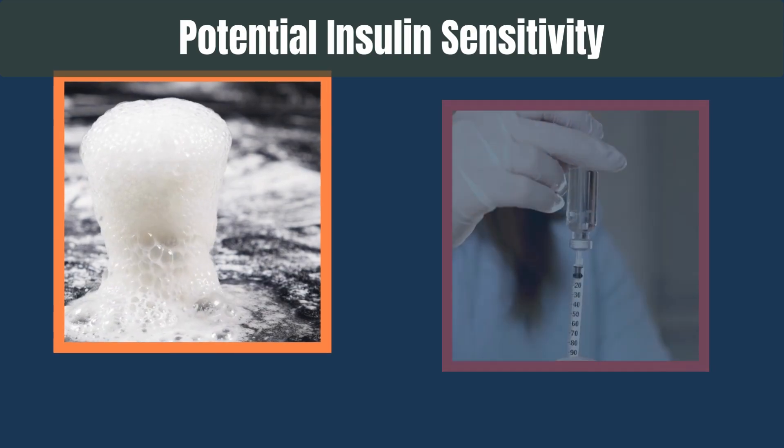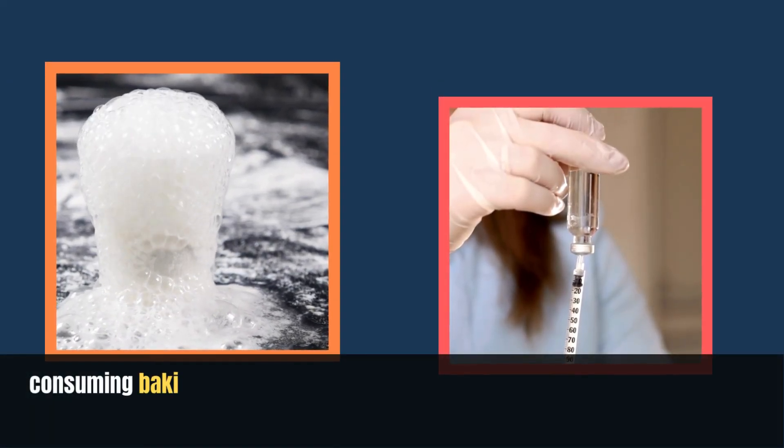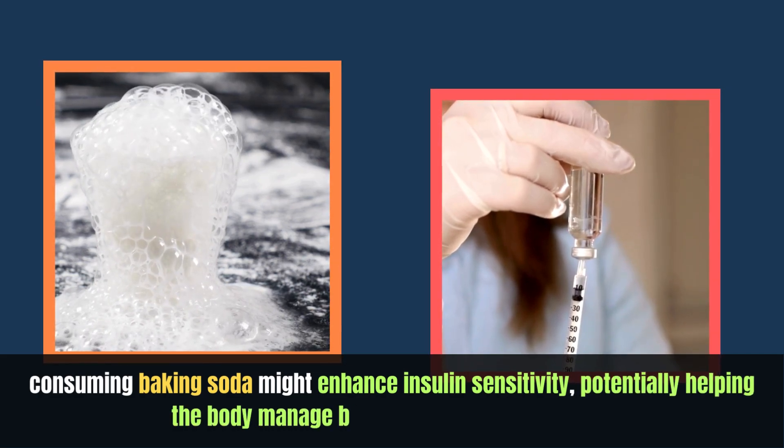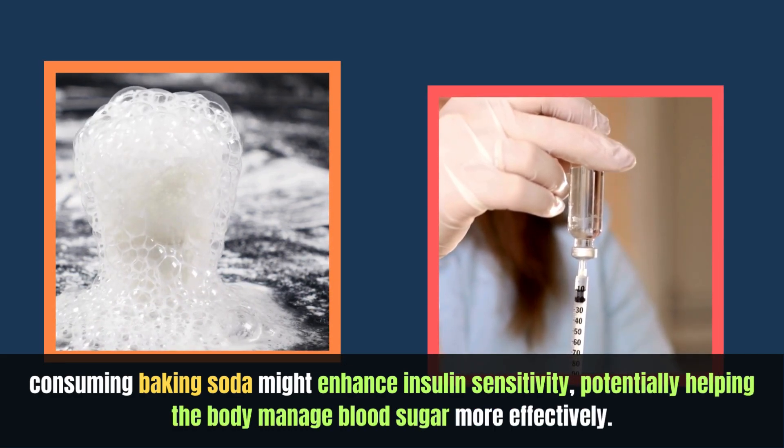Potential insulin sensitivity: Some studies suggest that consuming baking soda might enhance insulin sensitivity, potentially helping the body manage blood sugar more effectively.